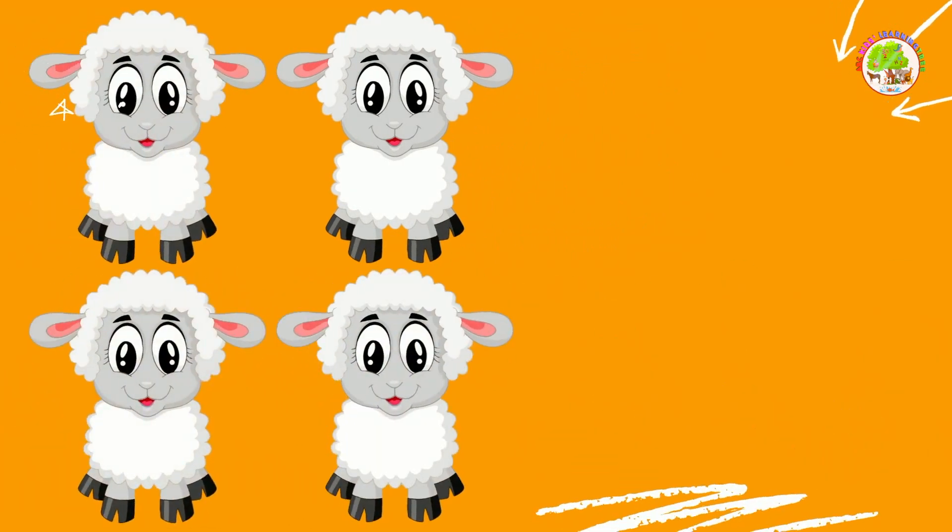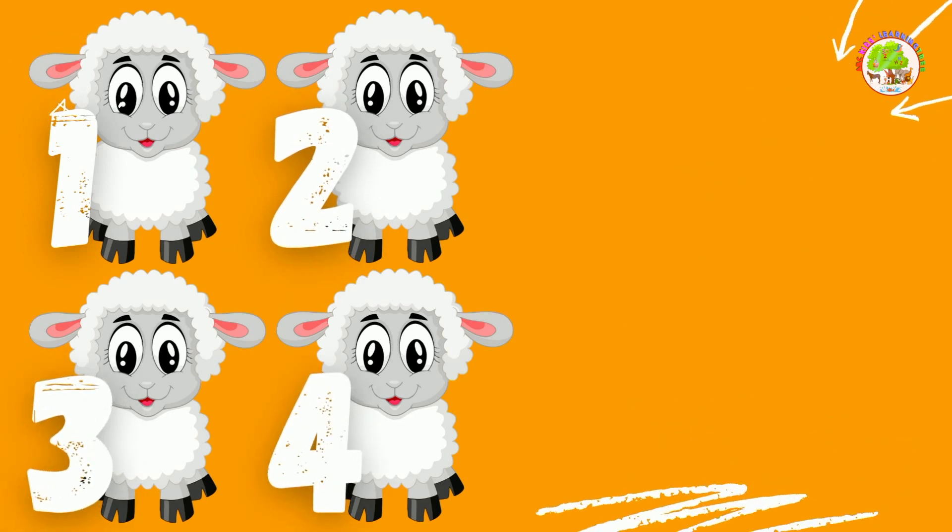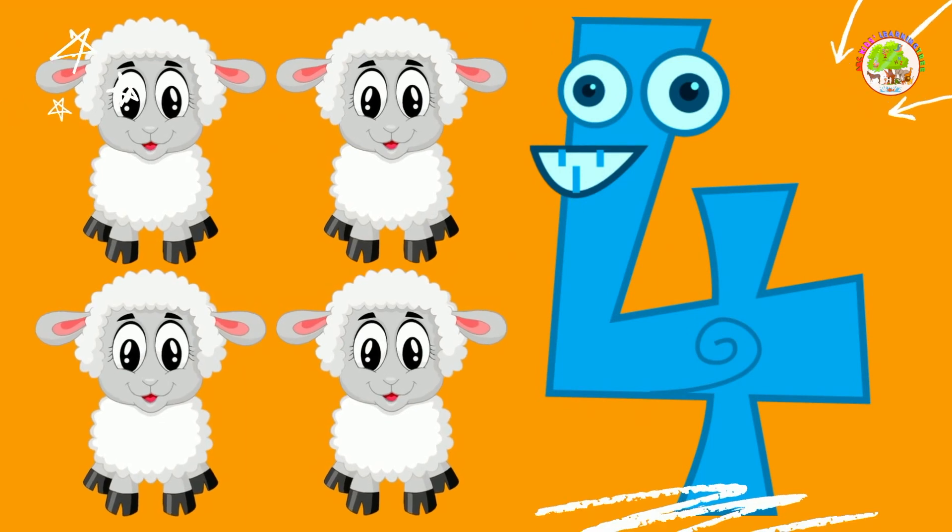Lambs. Let's count them together. 1, 2, 3, 4. 4 lambs. Excellent!